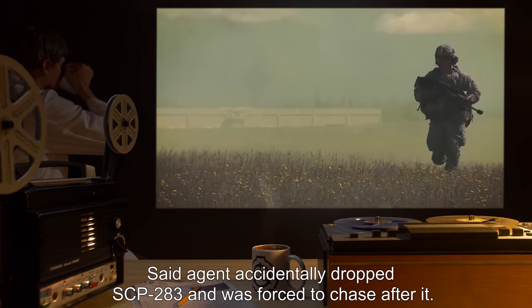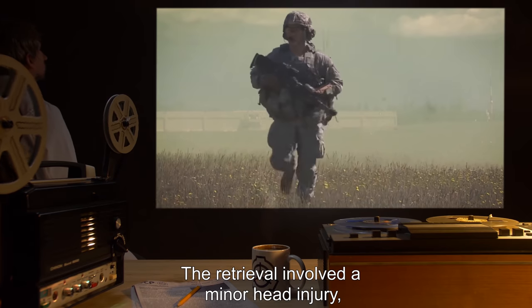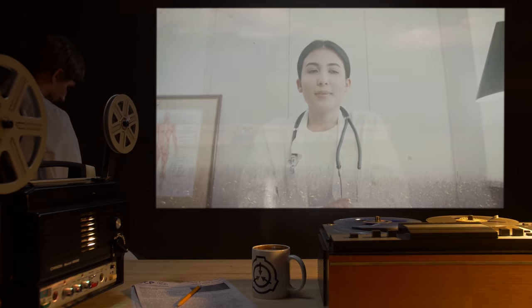Said agent accidentally dropped SCP-283 and was forced to chase after it. The retrieval involved a minor head injury, but confirmed suspicions about its nature.